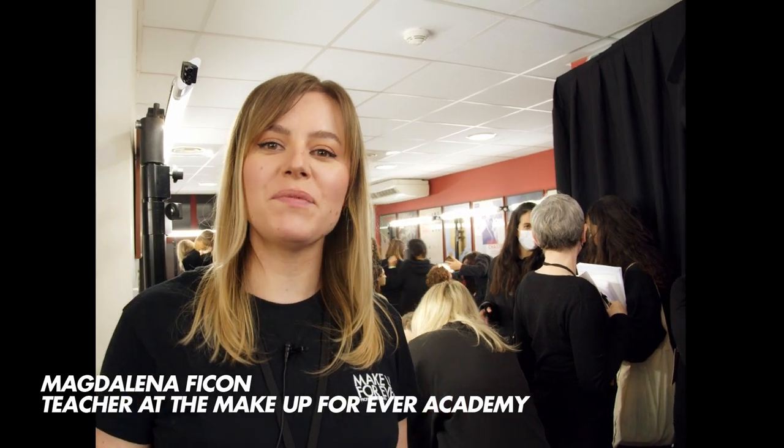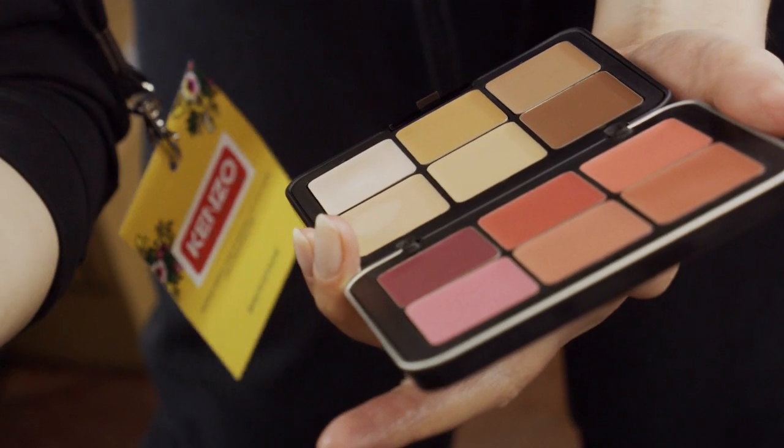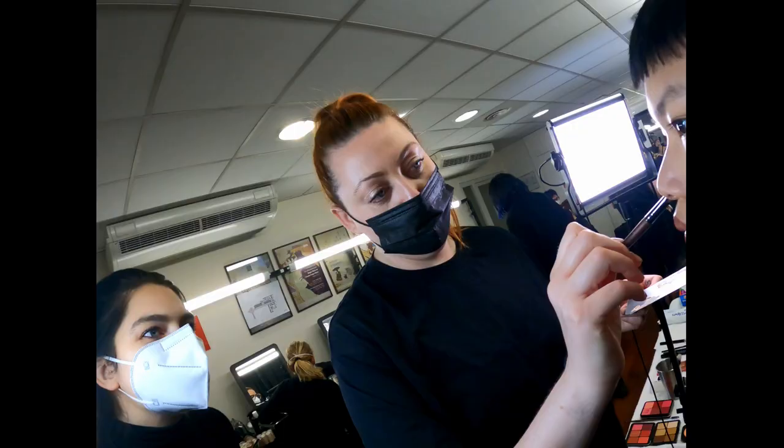Hi, my name is Magda and I'm a makeup artist and teacher at the Make Up Forever Academy in Paris. Today we are at the backstage of the Kenzo Fashion Show, and we are guided by Lucy Bridge, who is our lead makeup artist.